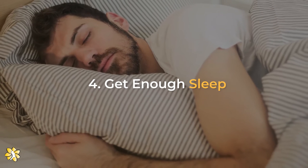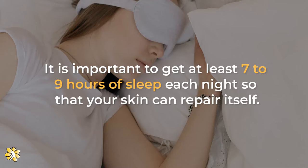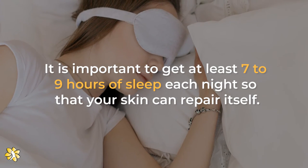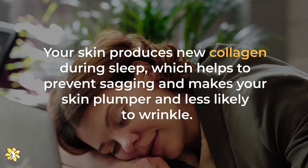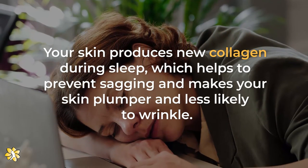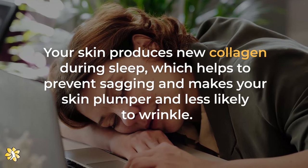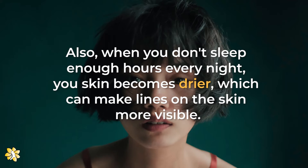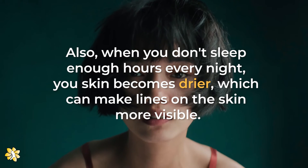Number 4: Get enough sleep. It is important to get at least 7 to 9 hours of sleep each night so that your skin can repair itself. Your skin produces new collagen during sleep, which helps to prevent sagging and makes your skin plumper and less likely to wrinkle. Also, when you don't sleep enough hours every night, your skin becomes drier, which can make lines on the skin more visible.